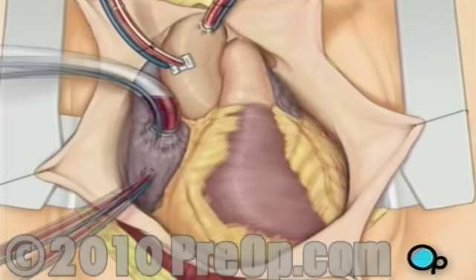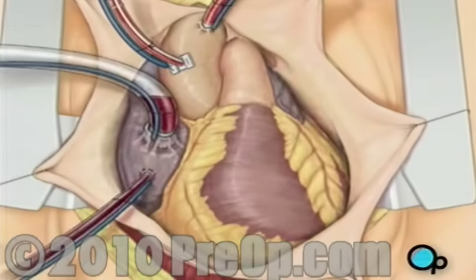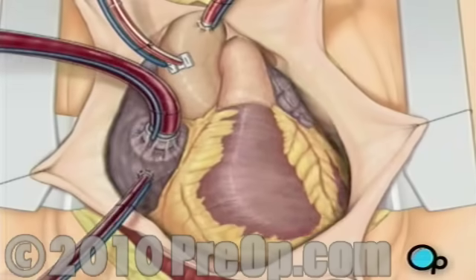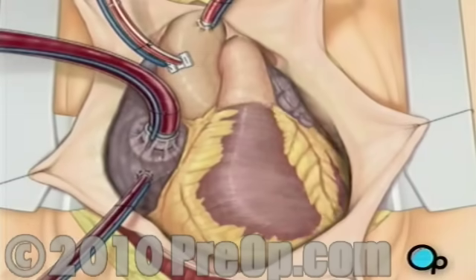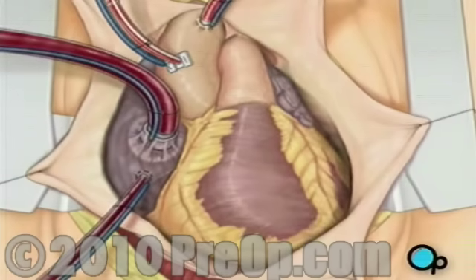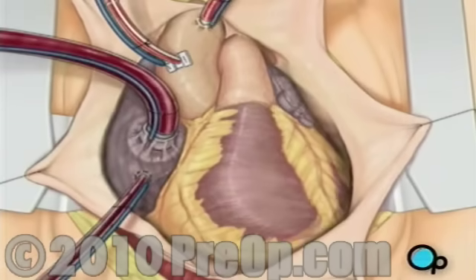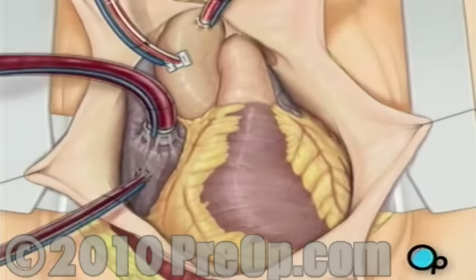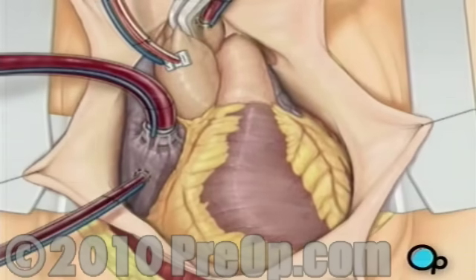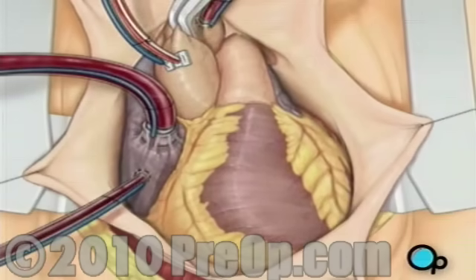When all the tubes are in place, the surgical team will turn on the bypass machine. It will begin to circulate the blood as the heart cools. As the cooled blood circulates through the heart, the heart muscle also cools, causing the heart to beat at a slower pace. When the temperature of the heart muscle has reached the proper level, a clamp is placed on the aorta. At that point, blood will no longer flow through the heart and it can be safely stopped and repaired.